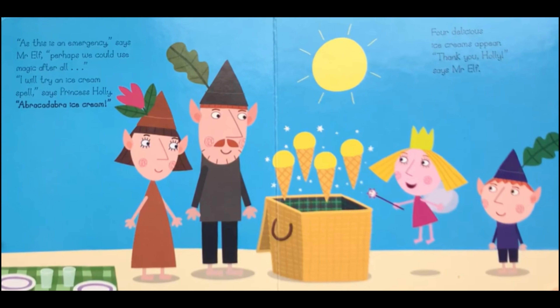As this is an emergency, says Mr Elf, perhaps we could use magic after all. I will try an ice cream spell, said Princess Holly. Wow! Abracadabra ice cream! Four delicious ice creams appear. Thank you, Holly, says Mr Elf. Hooray!